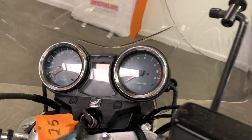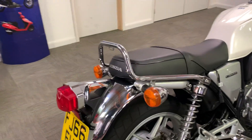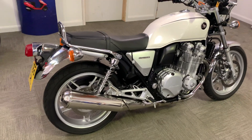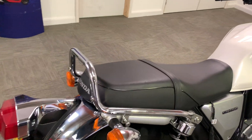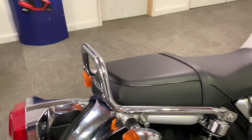Honda CB1100 on 7,489 miles, a 2016 66-plate. Just give you a quick walk-around video showing the overall condition. Start off at the back — you've got the grab rail on there.